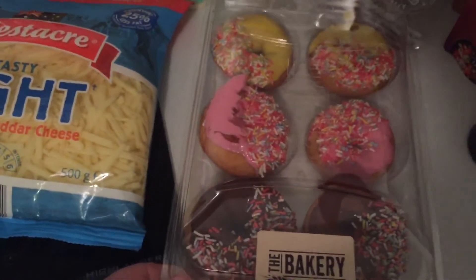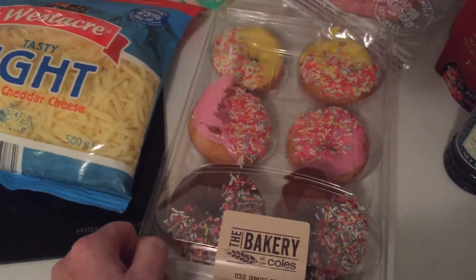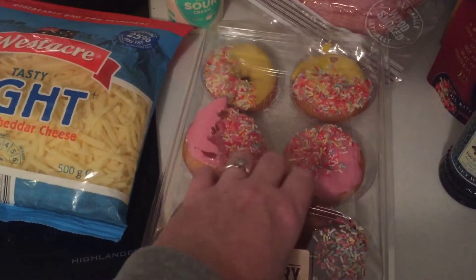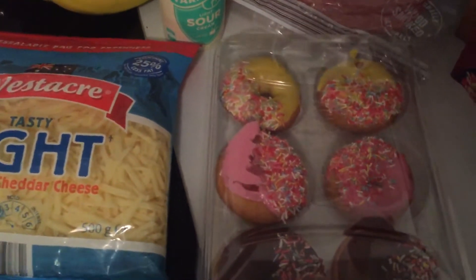I went shopping with a two-year-old and he put these in the trolley, so I guess these are dessert for three of our people — the little one, my daughter, and my husband.